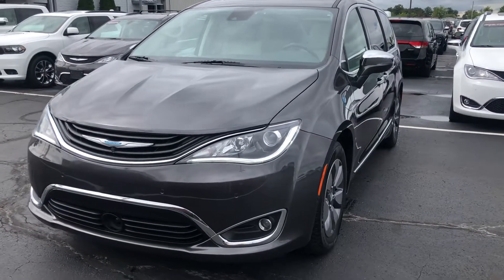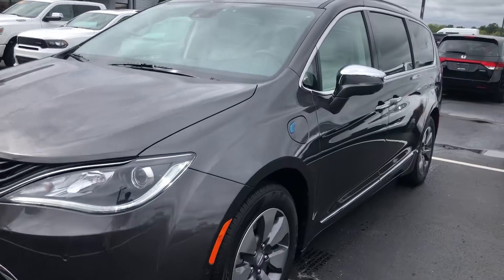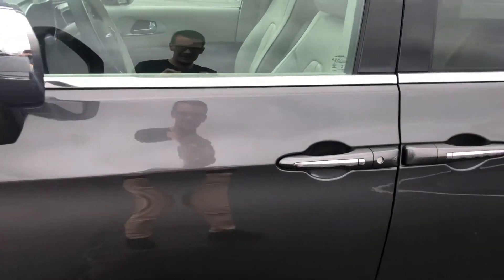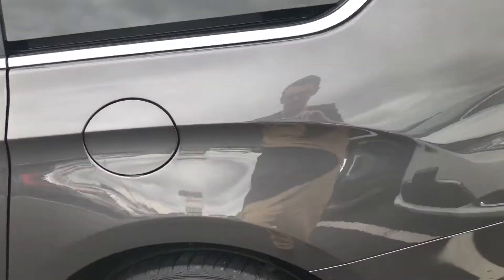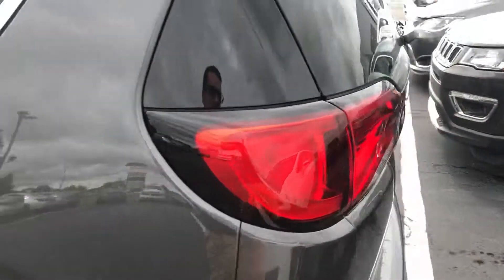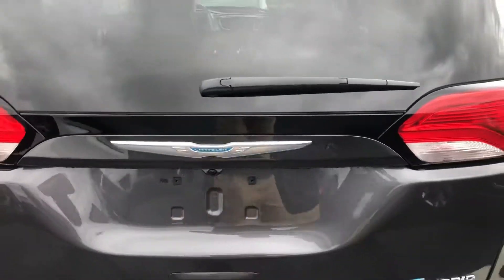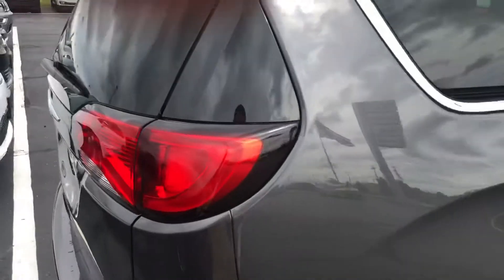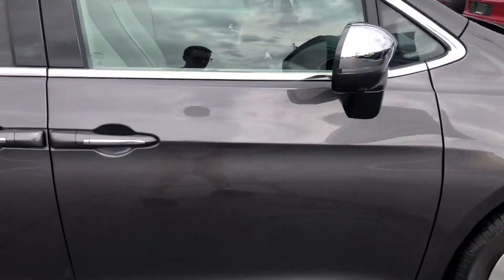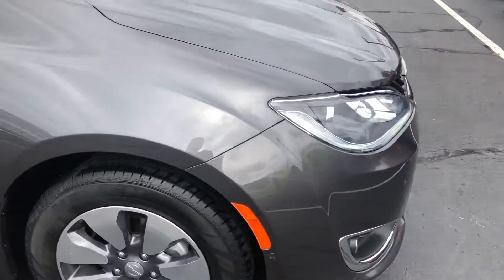Here is the 2018 Chrysler Pacifica Hybrid Limited — it's in really, really good shape. Going around to check for any blemishes. There's a scratch that might be able to get buffed out. Going to take that over to my detail guy. Check the tires — they seem really nice. The back end looks really nice, no bumps or dings. It's in really, really good shape.